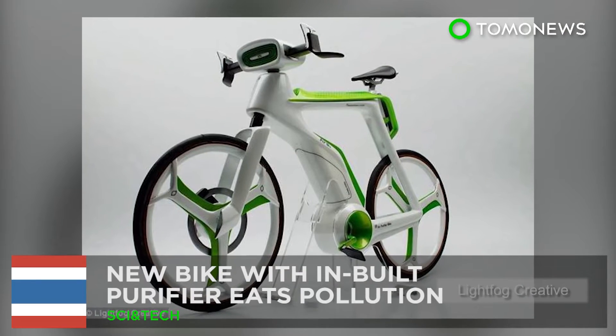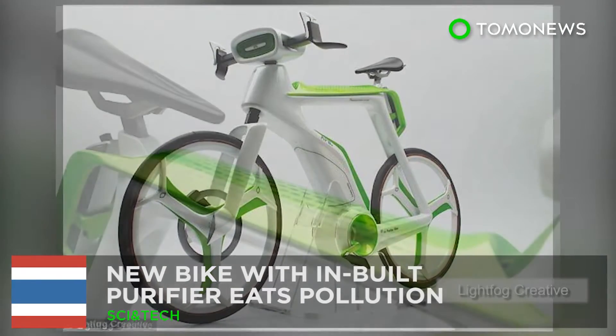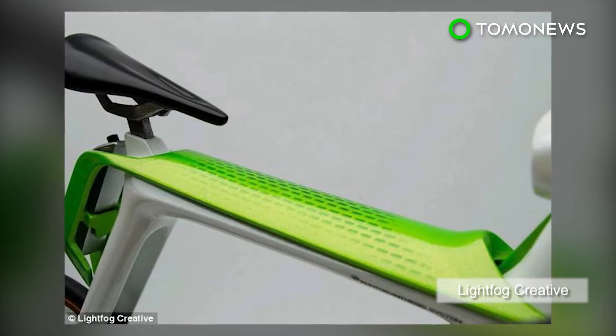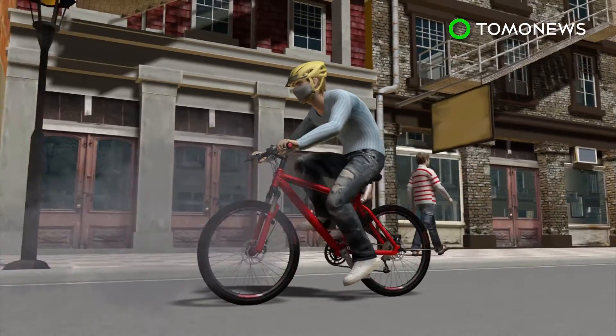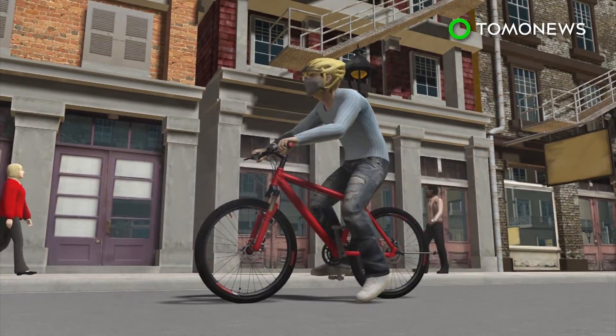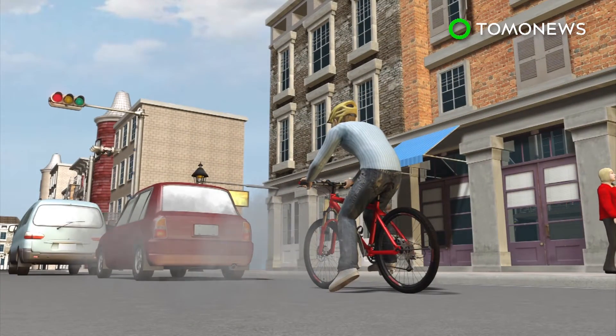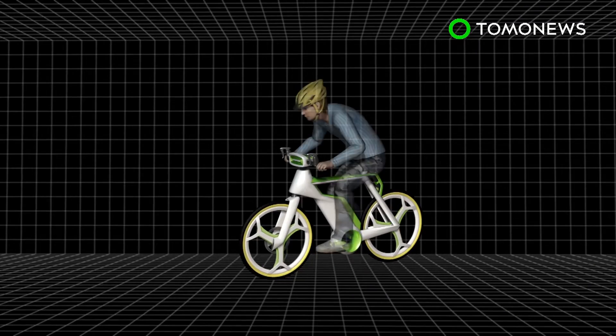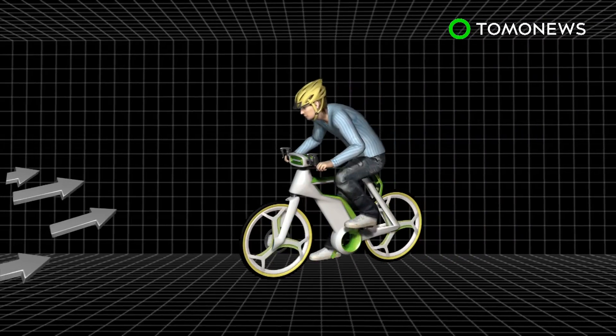Bangkok-based design firm Lightfog Creative & Design has developed a new bicycle able to transform polluted air into clean air and oxygen. The engineers have designed a new bicycle that can be comfortably used despite heavy pollution. The new bike will have a built-in air filter fitted between its handlebars, which captures dust, pollutants, and unwelcome airborne particles.